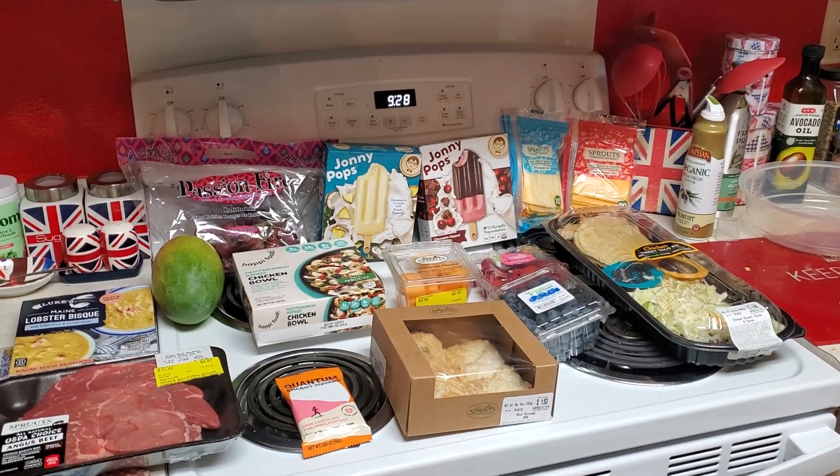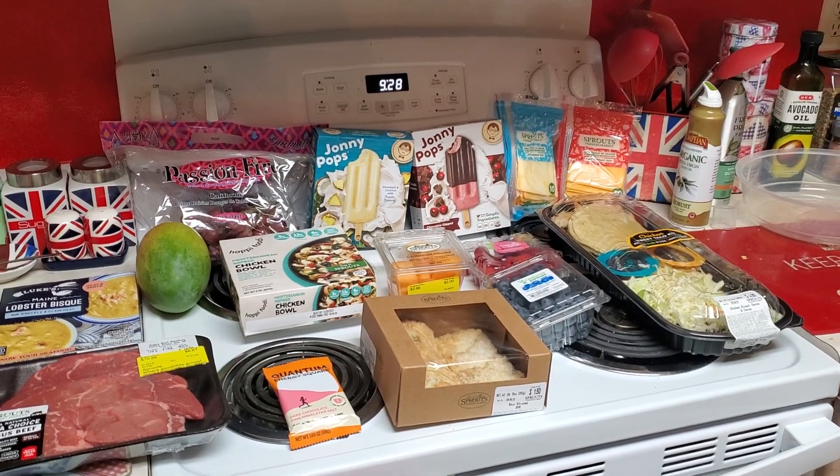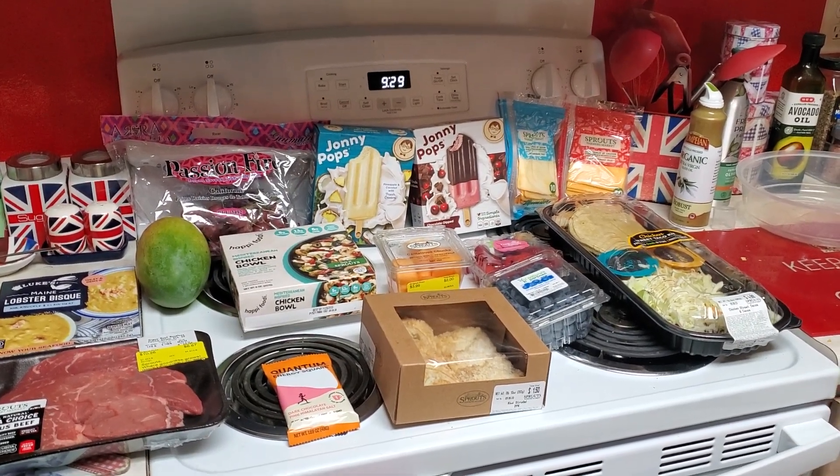Good morning guys, it's another Sprout Saturday haul and today I spent $43.92.